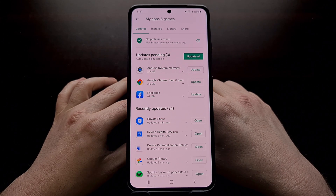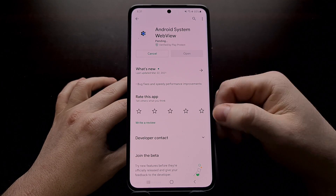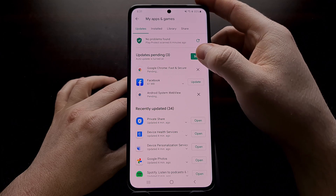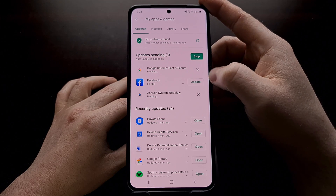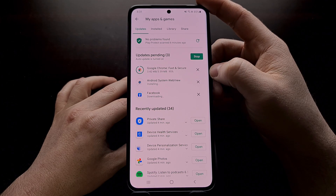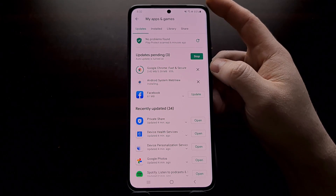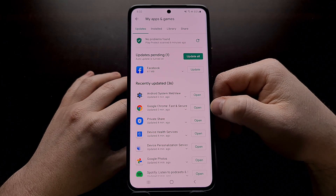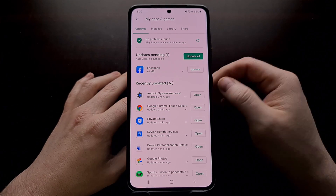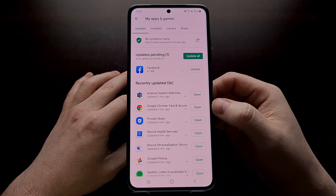I've always had trouble updating Android System WebView by just tapping the update button. Sometimes I have to actually go into the app page itself and tap the update button. Sometimes I have to come in and cancel the updates if I notice that they're sticking, and then tell the Google Play Store to update all of the apps before it will actually update. So go to the Play Store and see if you have updates for Android System WebView or Google Chrome for Android, and install those updates.